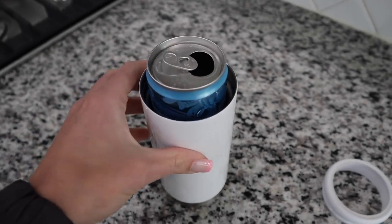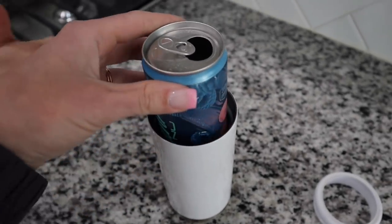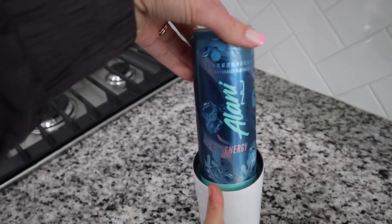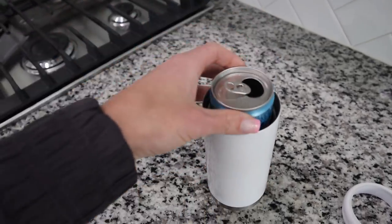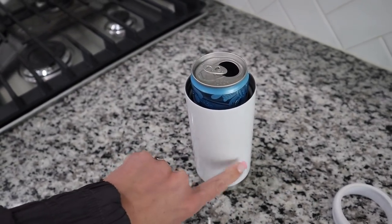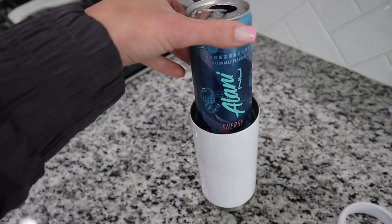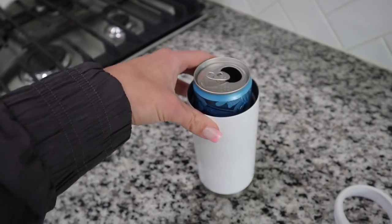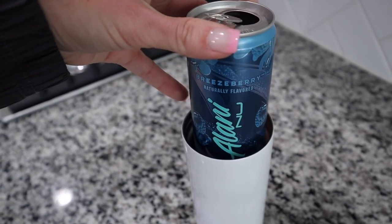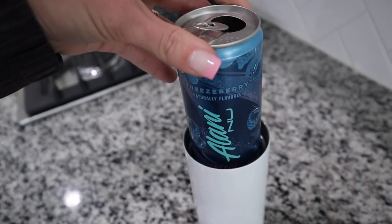I'm getting ready to work out and I grabbed my favorite energy drink — the Alani Nu breeze berry flavor. I like the watermelon one too. I'm putting it in a cup that's actually meant for White Claws, but I use it for my energy drinks now because it's the perfect size and keeps it cool, especially in the garage where it gets really hot. Sometimes I'll do powdered pre-workout, but a lot of the time I just grab an energy drink. Today was arm day, trying to build these biceps and triceps.